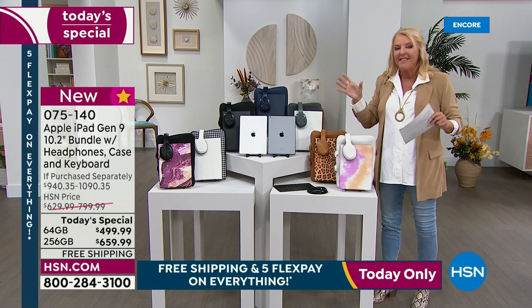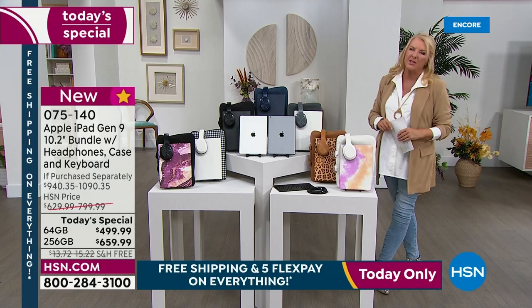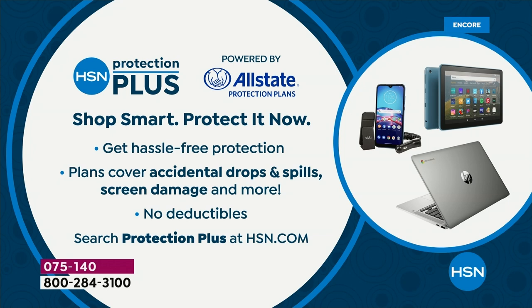We also have what's called Protection Plus. In a product like this, it's really smart to get it because what happens is you could drop it, break it, crack it, have a truck run over it. We're going to take care of it for you — please find the details on hsn.com. You have a three-year or four-year option.